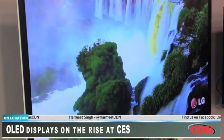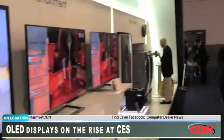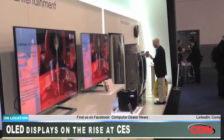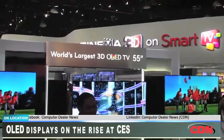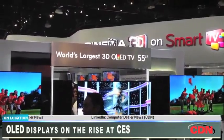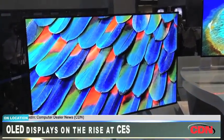But this year also saw the unveiling of technologies like 4K, which is four times the resolution of 1080p high-definition, the current industry standard. Glassless 3D made a few more strides, while other proprietary concept technologies were on display as well. And a couple of 55-inch OLED displays were prominent, but don't expect them to hit the market this year.